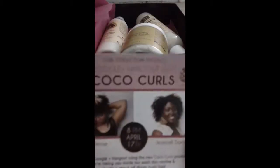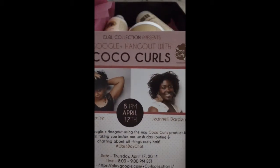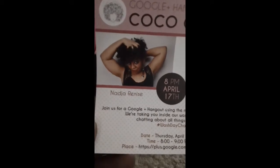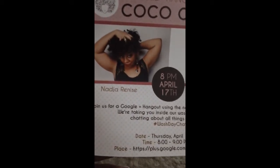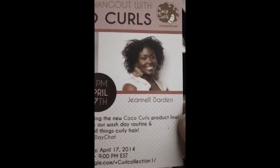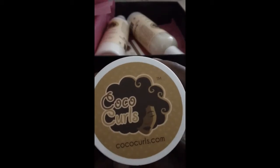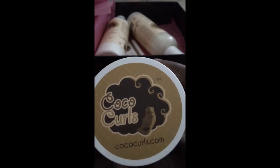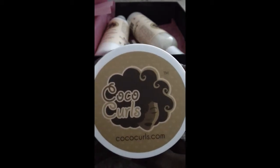Alright, pink paper — oh, this is awesome! This is Cocoa Curls. There's a little card here for a Google Hangout on April 17th with the owner of Curl Collection, Nadia Renice — I'm probably pronouncing her name wrong — and this is Janelle Darden. I believe Janelle is the owner and founder and CEO of Cocoa Curls. I've used Cocoa Curls products before; I've used their hair styling cream, which is awesome, awesome, awesome. This is what their logo looks like and I love it — I adore that logo.